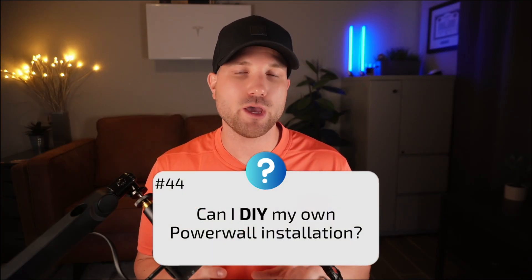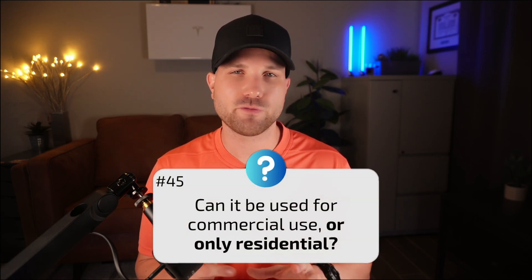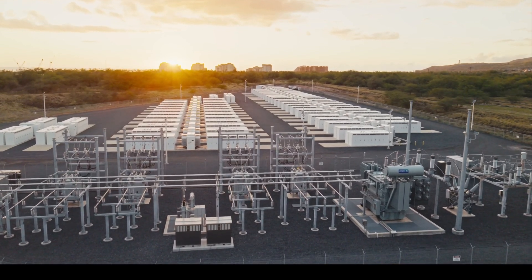Number forty-four: can I DIY my own Powerwall installation? Nope — Tesla is not a DIY-friendly product. They will only allow a certified installer to install and commission the system. Number forty-five: can it be used for commercial use or only residential? It's only for residential use at this time, but that is likely to change in the near future for small commercial properties. Number forty-six: I don't like Elon Musk or Tesla — what options should I consider? I'd ask a few local installers what they'd recommend outside of Tesla for your specific needs.